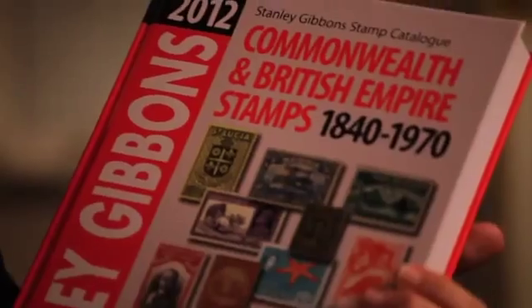I was given my first copy of this catalogue about 50 years ago, and it has been the most important book in my life ever since. Every year when a new one comes out, I've just got to have it the day it's on sale.